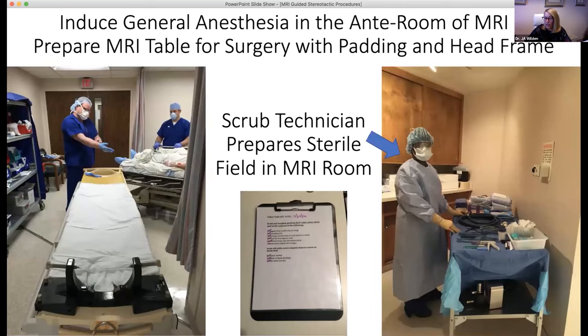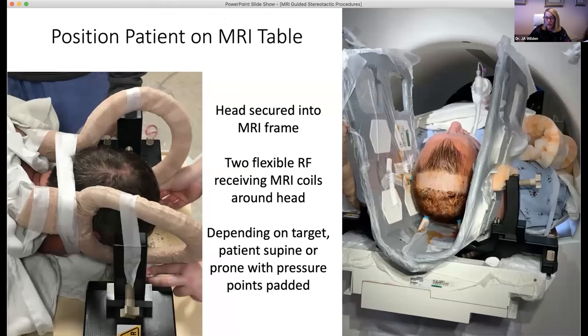The patient is brought down to the MRI suite and intubated in our MRI ante room. The MRI table is prepared with regular padding for surgery. We place the MRI-compatible head frame at the top of the bed, as close to the edge as you can for operative comfort. The intubated patient is then carefully moved onto the MRI table and pinned into the frame using four-point fixation. For DBS cases, the patient is positioned supine. We have done cases on two different MRIs and had the platform work equally on both.